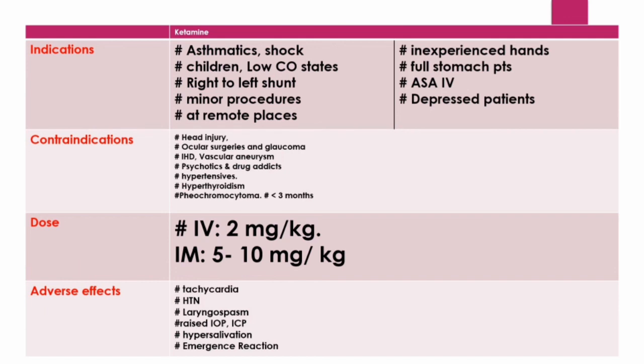Contraindications include head injury as ketamine increases intracranial tension — however, it can still be used in mechanically ventilated patients. Contraindications also include ocular surgeries and glaucoma due to increased intraocular pressure, ischemic heart disease due to increased myocardial oxygen demand, vascular aneurysm due to hypertension, and patients with psychotic diseases or drug addiction due to higher incidence of hallucinations and emergence reactions. Ketamine should also be avoided in hypertensive and hyperthyroid patients, and in patients with pheochromocytoma.